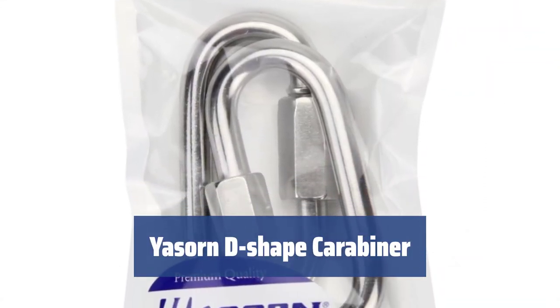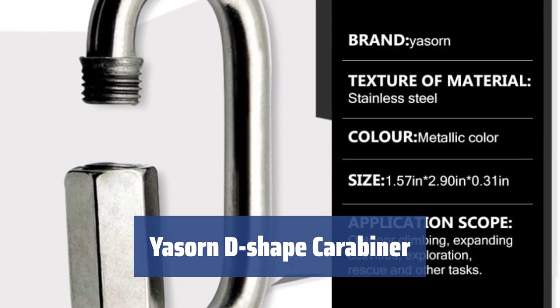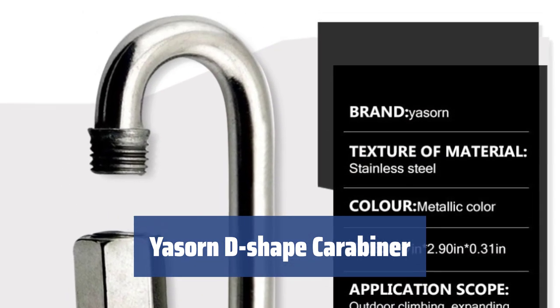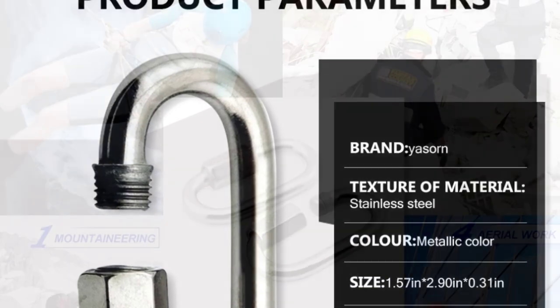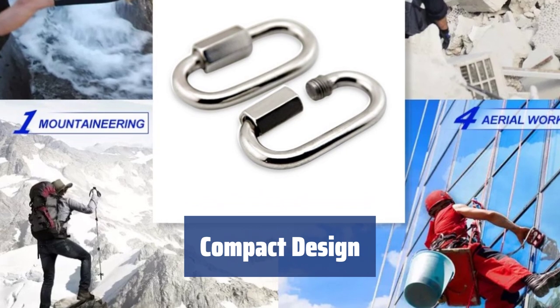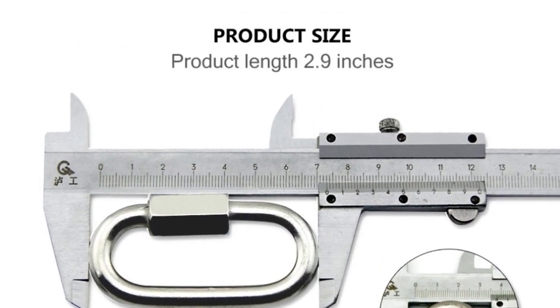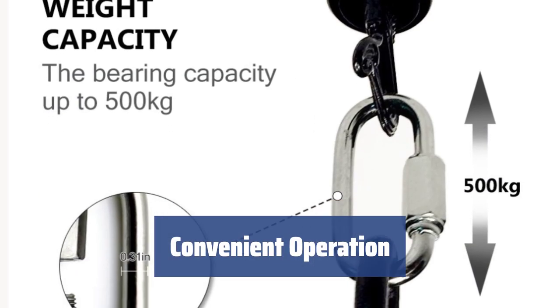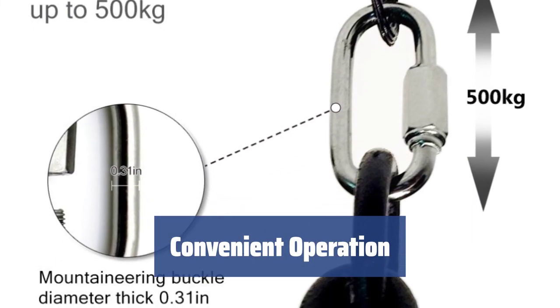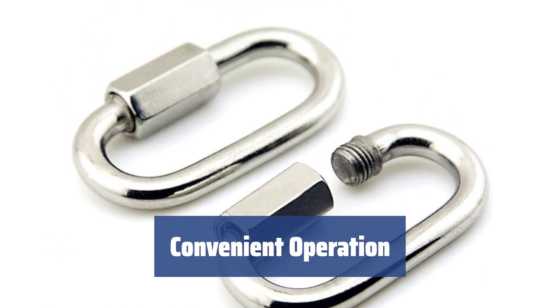Number 3. Made of 304 stainless steel, it offers high corrosion resistance and durability, withstanding temperatures up to 1650 degrees Fahrenheit. Its small size and thin structure make it perfect for narrow chains and ropes, while still supporting an impressive weight capacity of 1100 pounds. The thread opens clockwise and closes counterclockwise, allowing for easy one-handed use and minimizing the risk of accidental opening.